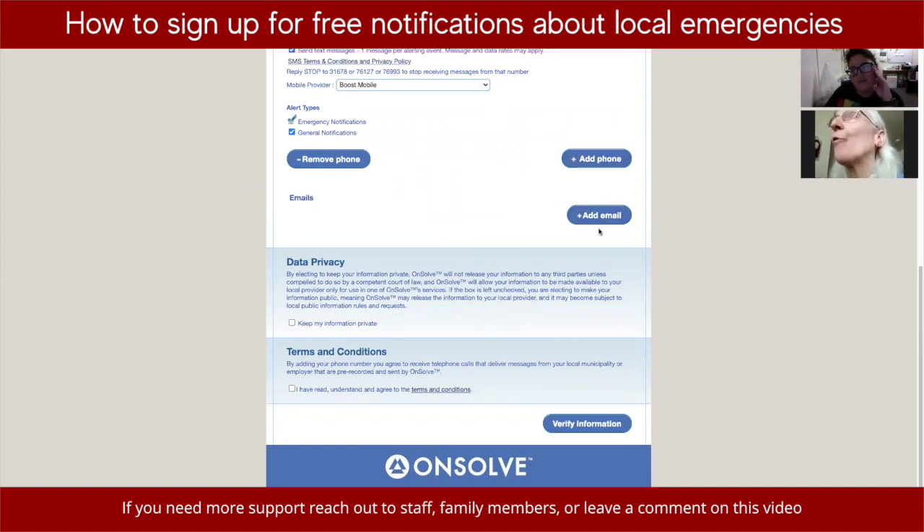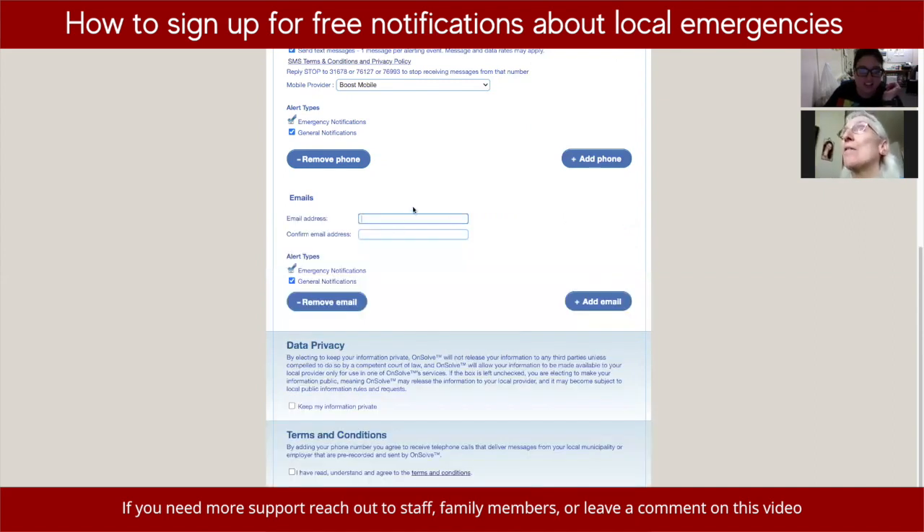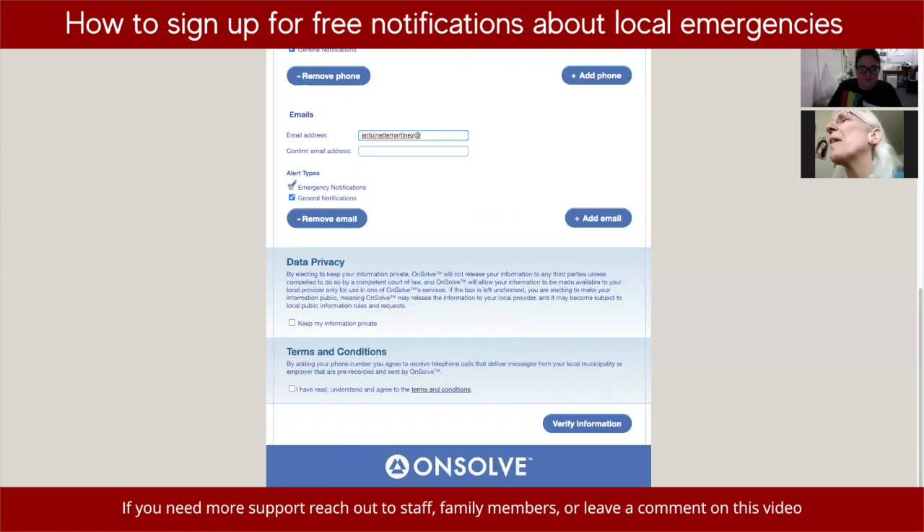You can also add an email if you want to get notifications emailed to you. That's helpful if you check your emails regularly. There's a little button that says 'plus add email' — click that to add it.